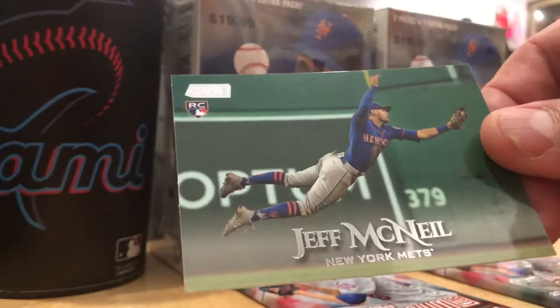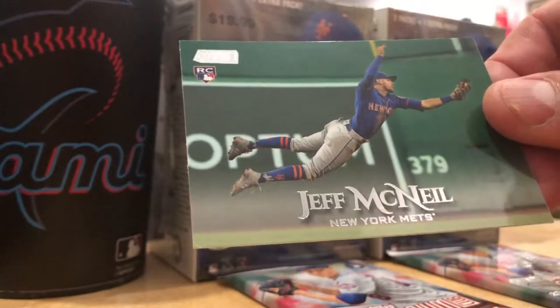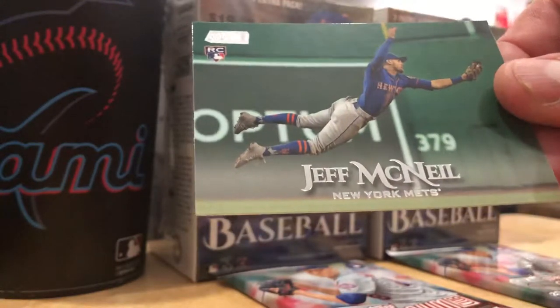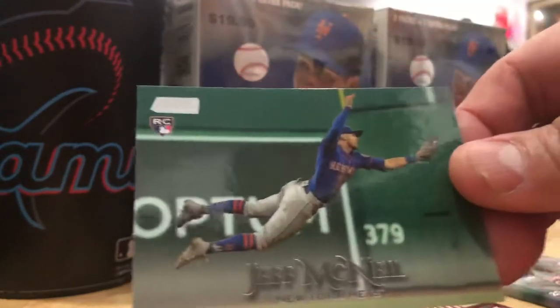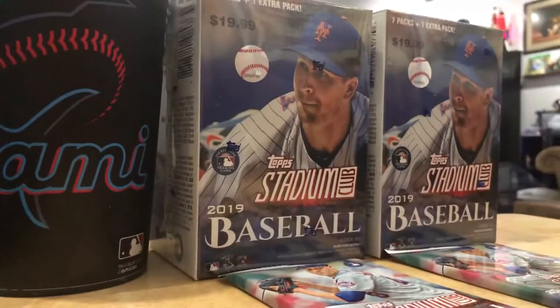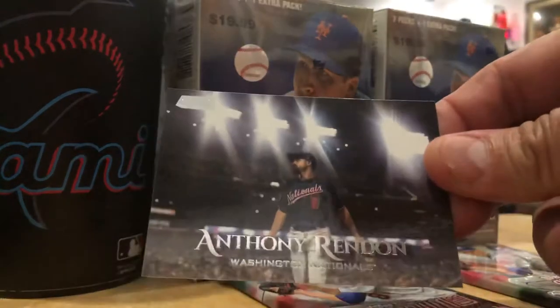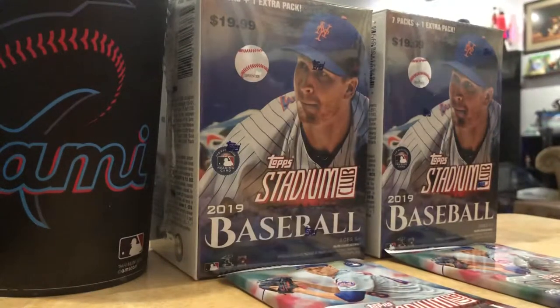I'm watching the Mets and Braves going at it right now. The bases are loaded for the Mets. Bottom of the seventh, and the rookie of the year, Pete Alonso, is up. Anthony Rendon - that's a great shot. Alonso just missed it.